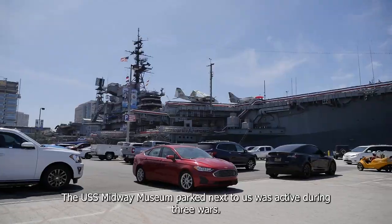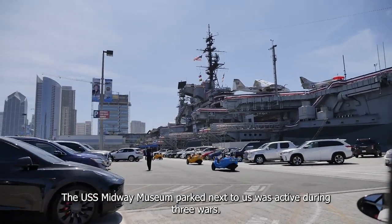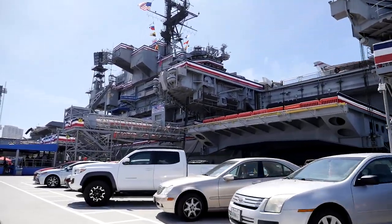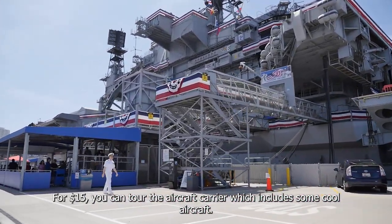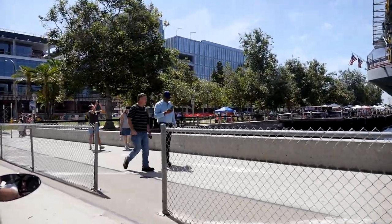One more piece of notable nautical history to check out: the USS Midway Museum. Parked next to us, it was active during three wars. The Go Car tour guide points out when there are tours available at some of the sites along the route — like the Midway, for fifteen dollars, you could tour the aircraft carrier, which includes some cool aircraft.